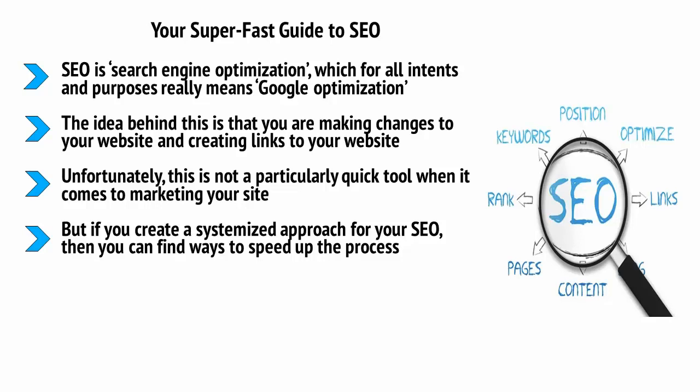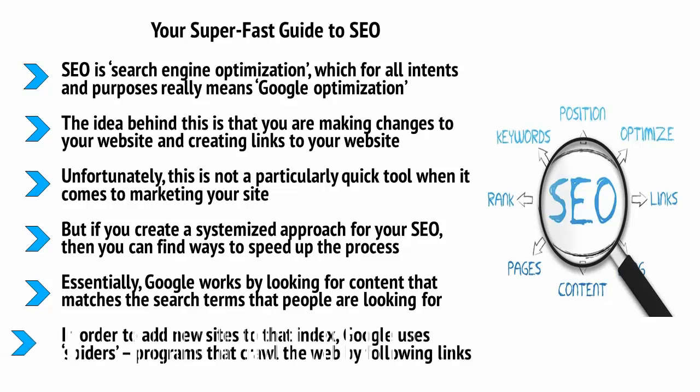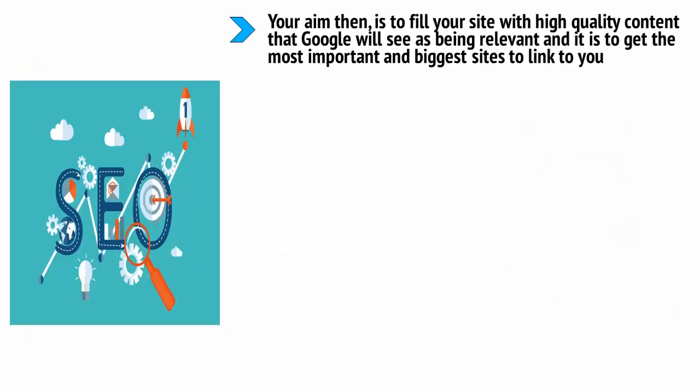Essentially, Google works by looking for content that matches the search terms people are looking for. When someone searches for a specific phrase, Google looks for the content in its index and shows them the sites with the most relevant content. To add new sites to that index, Google uses spiders — programs that crawl the web by following links. Google also looks at each link as a testimonial, and the better the site that links to you, the more weight that testimony has. Your aim is to fill your site with high quality content that Google will see as relevant and to get the most important and biggest sites to link to you. Don't try to trick Google, don't spam Google, don't keyword stuff by repeating search phrases over and over, and don't pay people to share your links. Google is smart enough to catch you and you will be penalized.